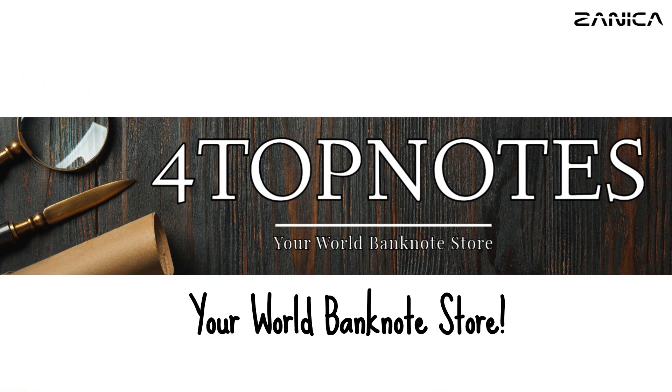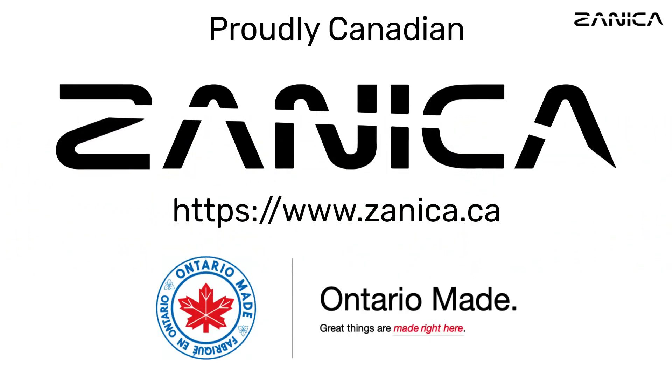Buy this currency note from Lebanon Coins and Banknotes on eBay, your World Banknote Store. Elevate your collection with Zeneca, where quality meets craftsmanship — your coin capsule holder of choice. Visit us at zeneca.ca.